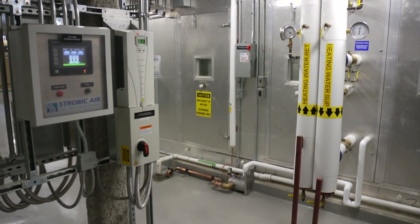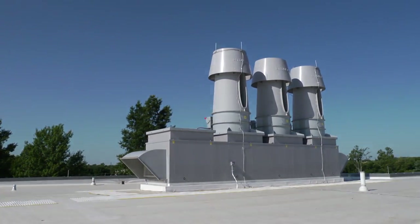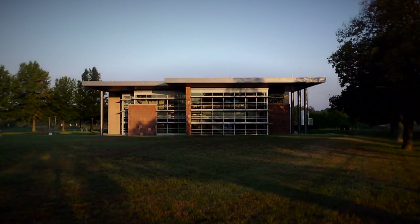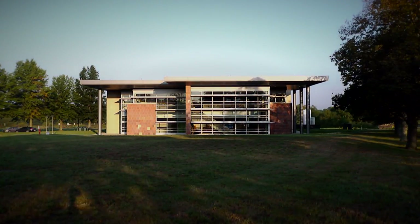We can make some adjustments to the system so that we can continually reduce that energy usage for the building, not just for today, but for the life of the building. As I think about this building, it is sort of a living machine — it has the ability to adapt, to learn, to grow.